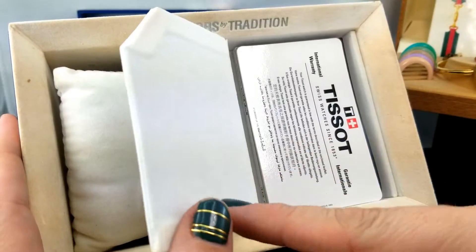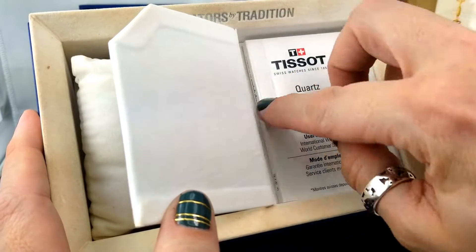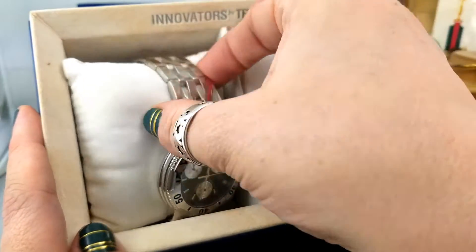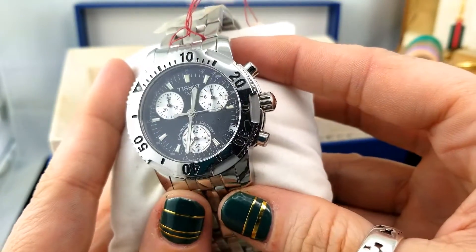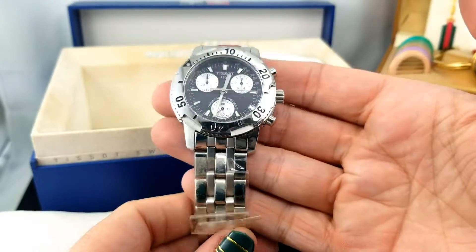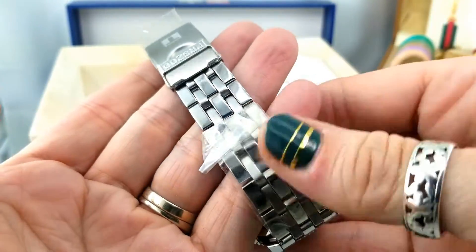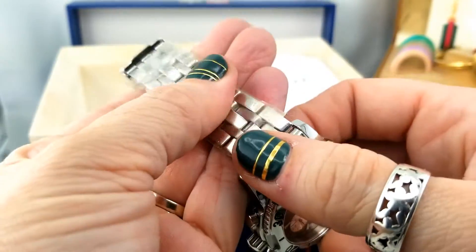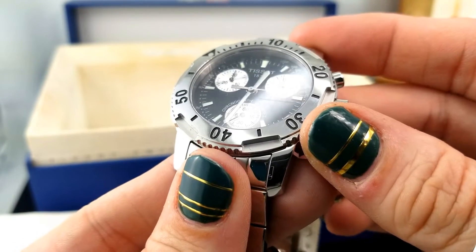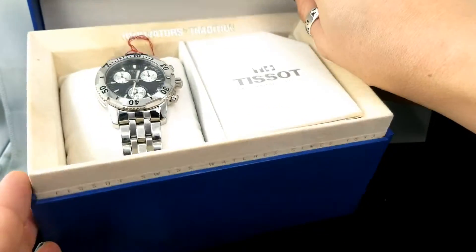The little side pops open and that's where we have our book, certificate of authenticity, and warranty. There's a tiny little user's manual and a velvety inside — and here's the watch. It is a masculine watch. We had a price tag on it of $450, so I'll definitely be looking at whether that's still a comparable price based on the model. The condition is very nice — we've still got plastic peel-off film over the band.